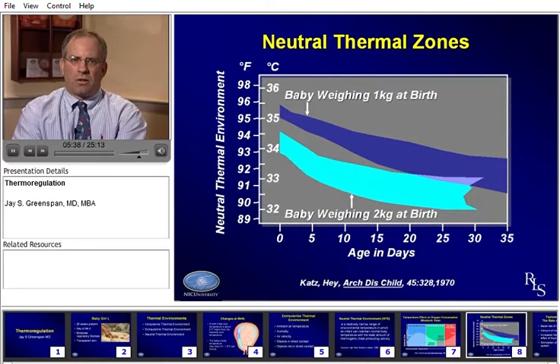It also matters what the baby's weight is as well as their age in days. Normal values for neutral thermal zones vary with weight and age as depicted in this slide. A baby that is both younger and smaller will need higher temperatures to maintain the neutral thermal zone than babies that are larger or older.